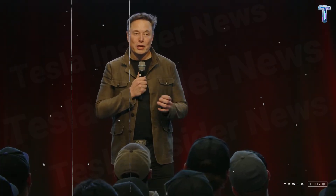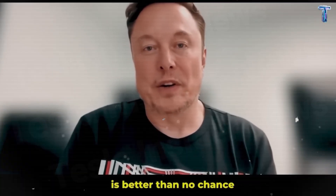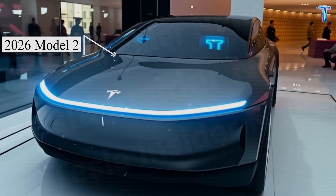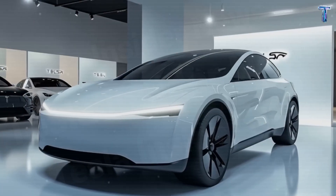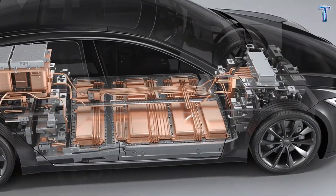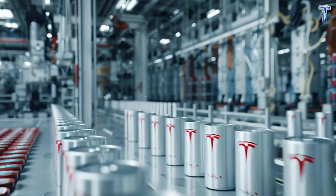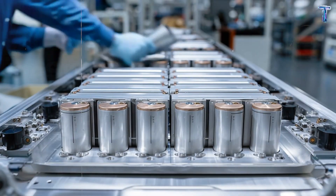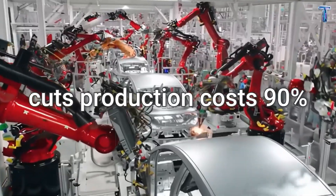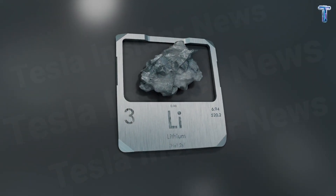Elon Musk has just declared war on lithium. The $12,749 Tesla Model 2 isn't just the cheapest car Tesla has ever built — it's the first one that could outlive its owner. According to leaked data from Tesla's 2026 prototype program, the company has developed a revolutionary aluminum-ion battery that lasts 50 years, fully charges in 10 minutes, and cuts production costs by 90%, effectively ending global dependence on Asia's lithium supply.